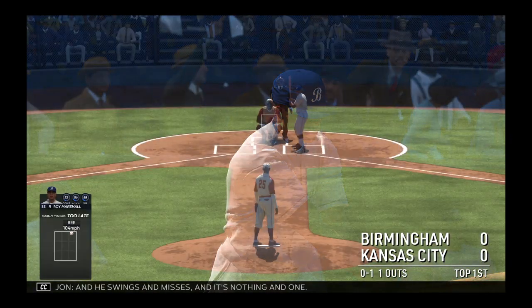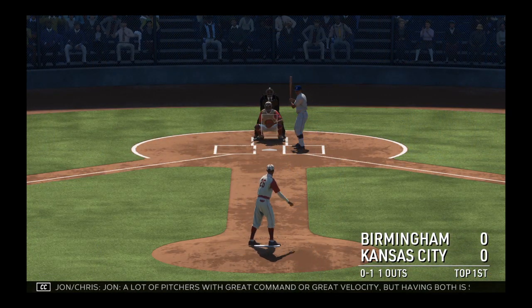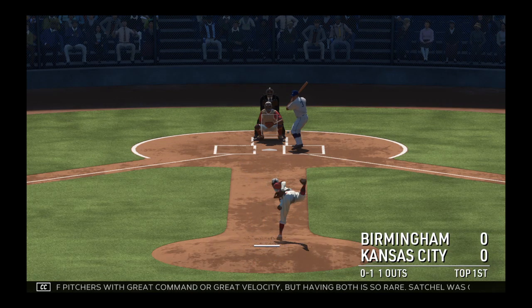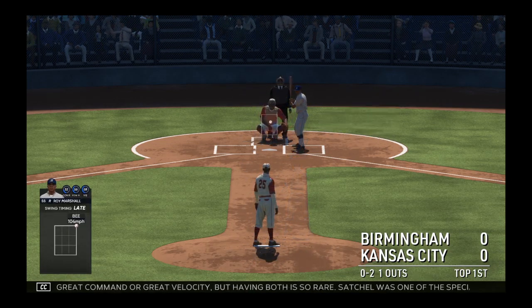Struck him out swinging — couldn't catch up to the heater. You don't want a lot of pitchers with great command or great velocity, but having both is so rare. Satchel was one of the special few.